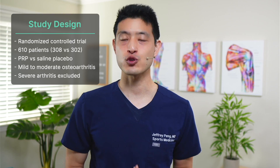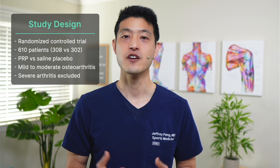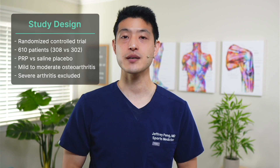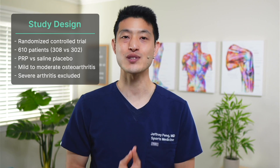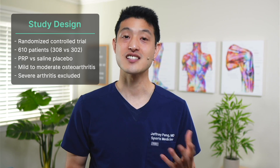The study was a randomized controlled trial of 610 patients that compared PRP injection to saline placebo injection for the treatment of symptomatic knee osteoarthritis. There were 308 patients in the PRP group and 302 patients in the placebo saline group. All participants had either mild to moderate osteoarthritis; severe grade 4 osteoarthritis was an exclusion criteria.